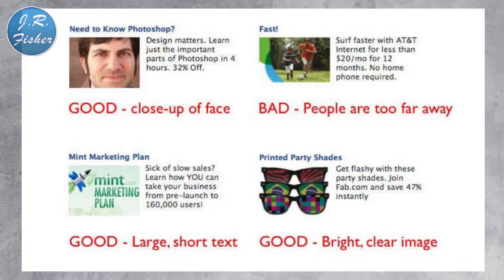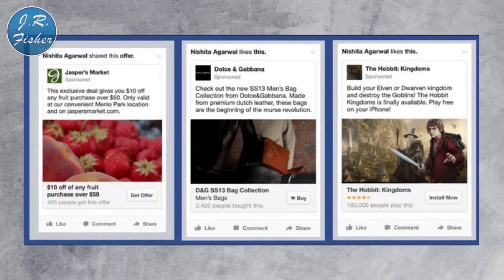Here are some good ad examples: one says 'Sick of slow sales? Learn how you can take your business from pre-launch to 160,000 users' — large, short text, to the point. Another example: 'Printed Party Shades — Get flashy with these party shades, join fab.com and save 47%' — bright, clear image, straight to the point. Your brain actually processes visuals 60,000 times faster than it can process text, so you're much better off communicating with pictures than words.